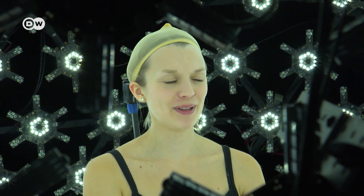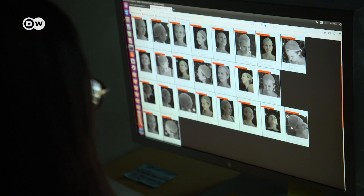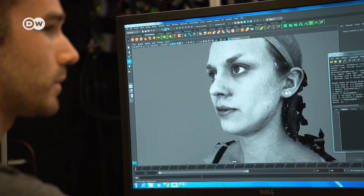I blinked at the end, but eventually everything worked out. I'm excited to see the end result — does it look anything like me?